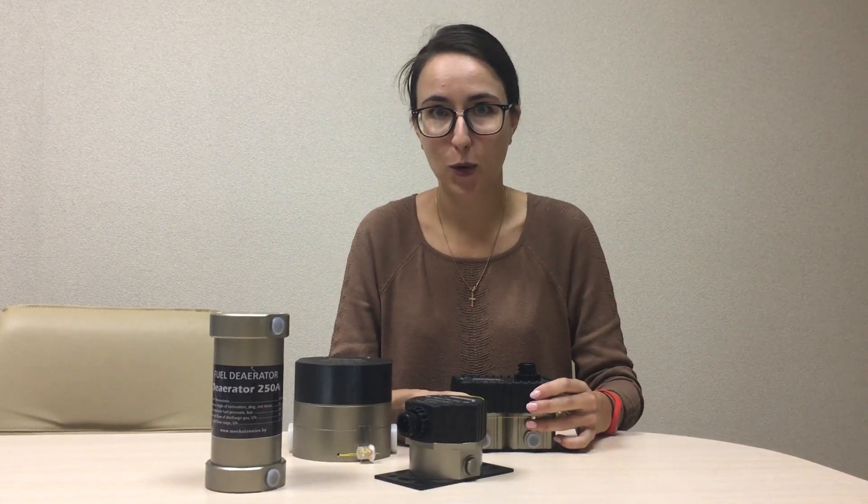Good afternoon, dear colleagues. My name is Mary, from the company mechatronics. This is our second video dedicated to the range of products we manufacture. I would like to tell you something about fuel flow meters. These devices are quite popular in Belarus and in Russia, but we do not know why abroad they are not so required.